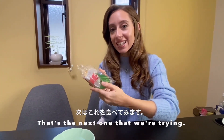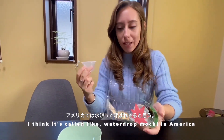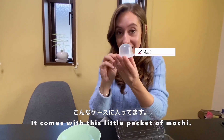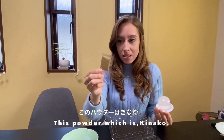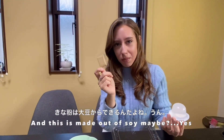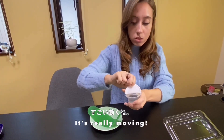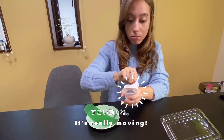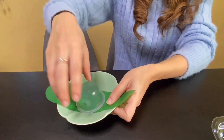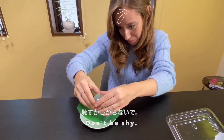So the next one we're trying - I think it's called water drop mochi in America. It comes with this little packet of mochi, this powder, which is maybe made out of soy, and a sauce packet. Oh, it's really moving - so jiggly! Good, it's stuck now, don't be shy.